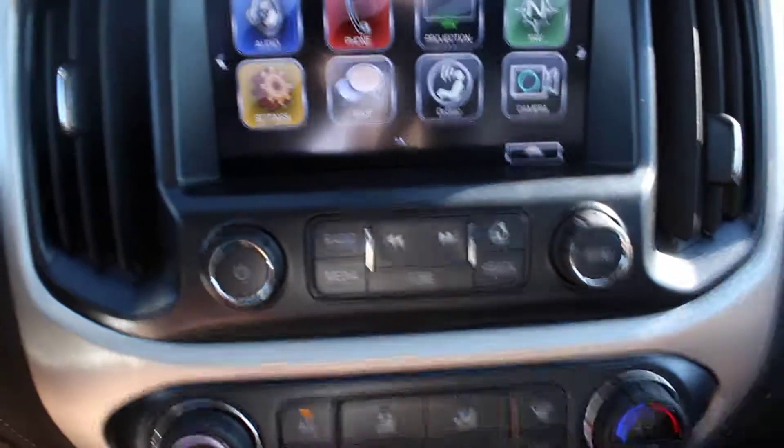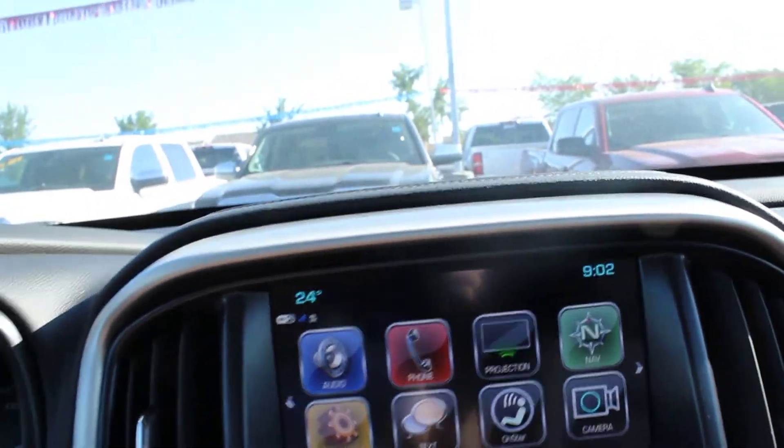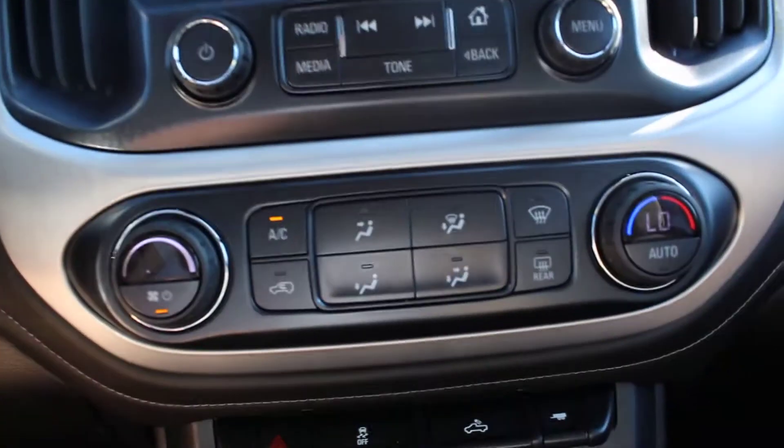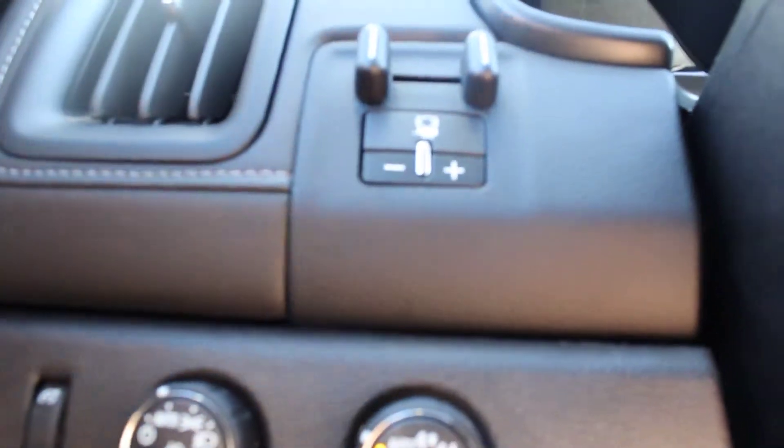For the touch screen we have Apple CarPlay, Bluetooth and navigation. We've also got automatic climate control and heated seats. Over here we switch it into 4-high or 4-low.